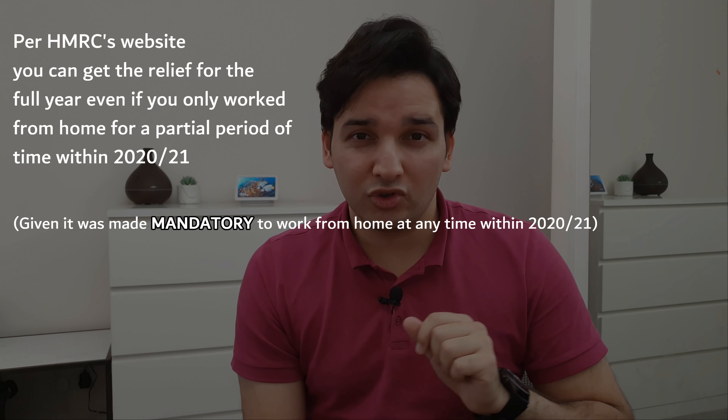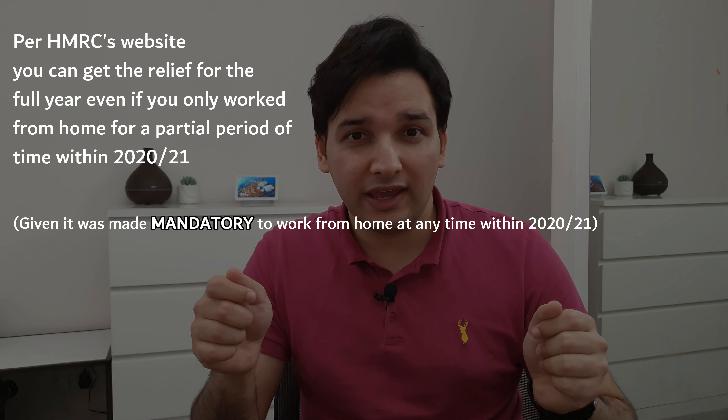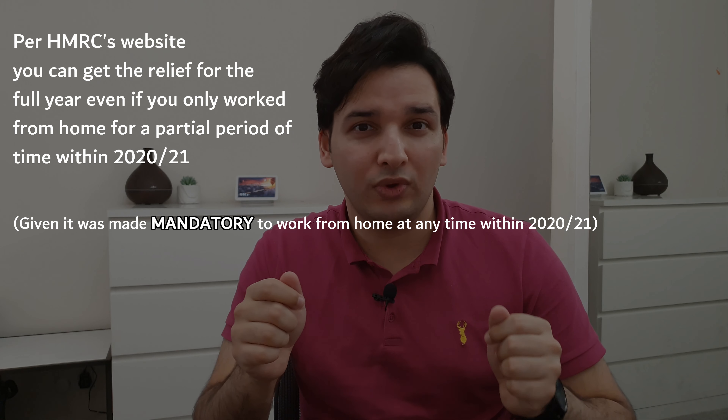So you can claim £6 per week for the full year. HMRC has confirmed, to make it more streamlined and easier, they will give you the tax relief for the full year even if you worked only partially from home within that year. So you can get the tax relief for the full year even if you worked from home only for a portion of that period.